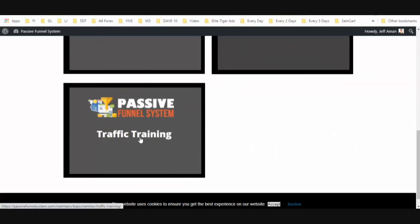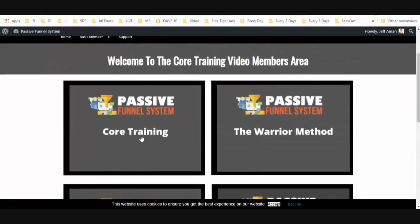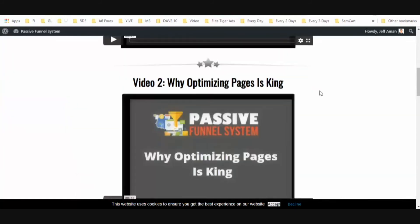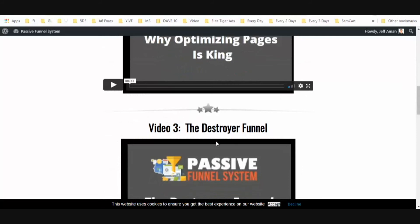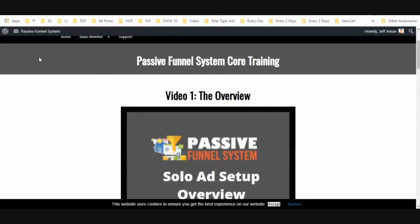You're also going to get access to traffic training. Each one of these methods has more than one video — these are actual modules. You're going to get into video one, video two, video three. I'm not going to scroll down any further because that's where the code is. Remember, this is one line of code you're going to put on your website, and then Anthony's going to teach you how to use it.